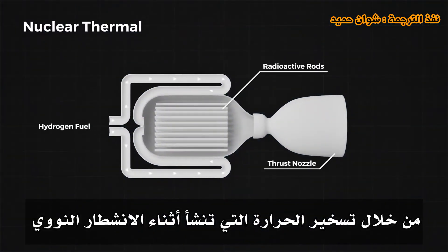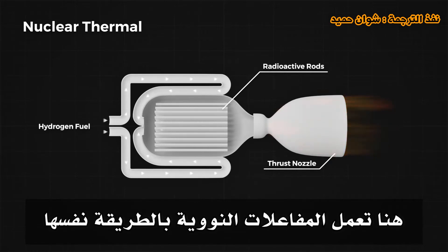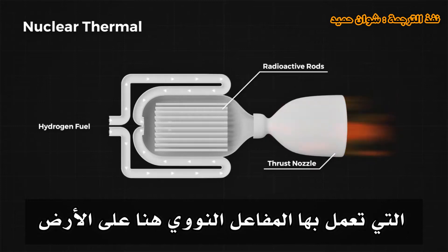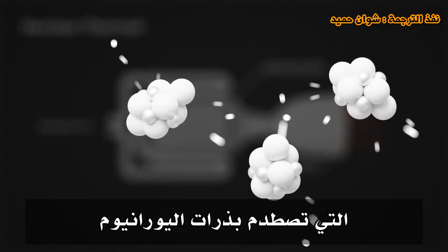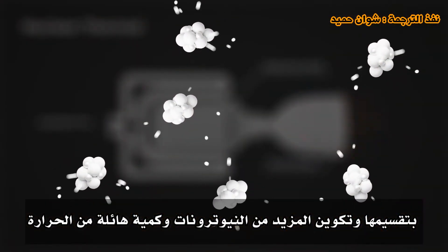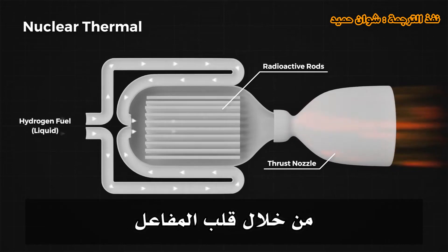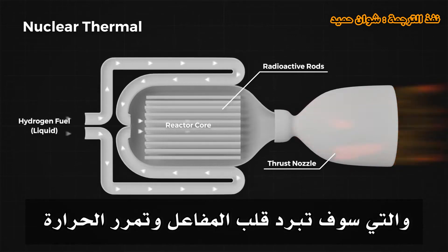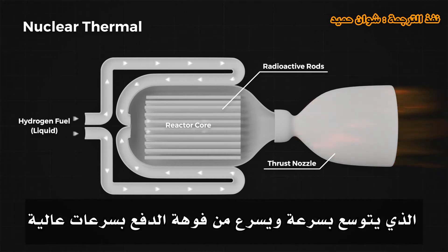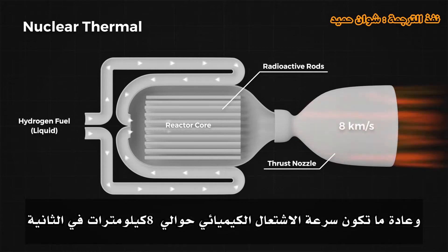Nuclear thermal propulsion works by harnessing the heat created during nuclear fission to provide the energy needed to expand and accelerate a propellant through an exhaust nozzle. The nuclear reactor works much the same way as a nuclear reactor on Earth — a chain reaction of neutrons colliding with uranium atoms splits them, creating more neutrons and a tremendous amount of heat. A propellant, typically liquid hydrogen, is pumped through the reactor core, which cools the core and absorbs the heat, then rapidly expands and accelerates out of the thruster nozzle at around 8 kilometers per second.